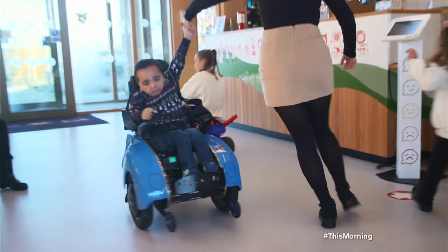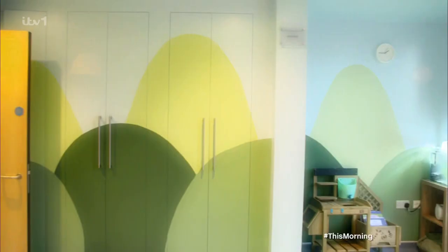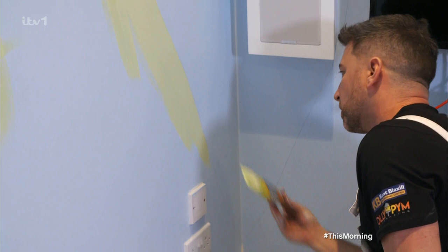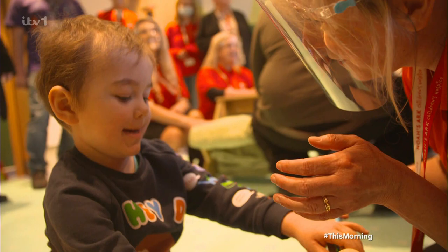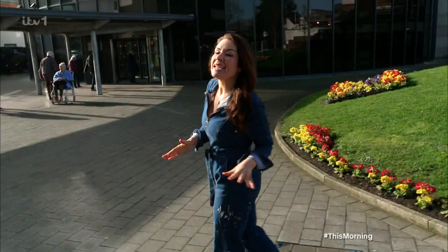Last time, I was contacted by an amazing children's hospice asking to transform their playroom for those in care. It was one of my most important and rewarding jobs I've ever done. And after the success of that makeover, I've been contacted again. This time, Blackpool Victoria Hospital have reached out because they need an updated staff room for the hard-working doctors and nurses in the emergency department. Now, the NHS has done so much for us, it's time to give something back.